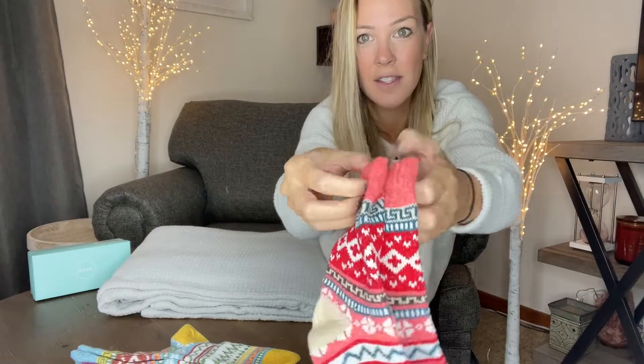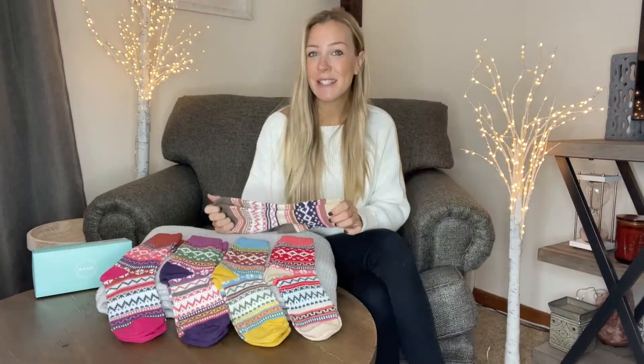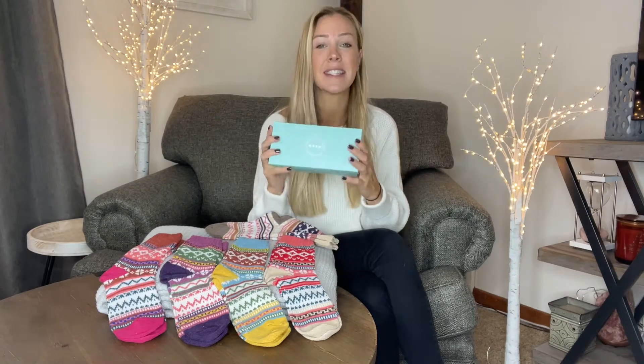They're going to be nice and thick right on the top, so these are going to keep your feet super warm. Christmas is coming up, it's going to be winter, and everybody's going to be looking for that really soft, comfy pair of socks.